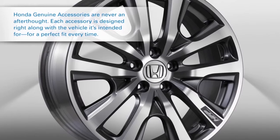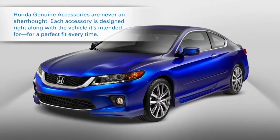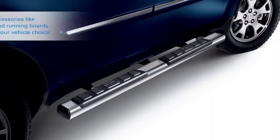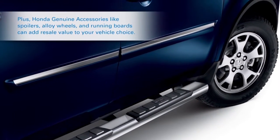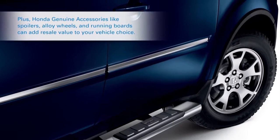Each accessory is designed right along with the vehicle it's intended for, for a perfect fit every time. Plus, Honda Genuine Accessories like spoilers, alloy wheels and running boards can add resale value to your vehicle.